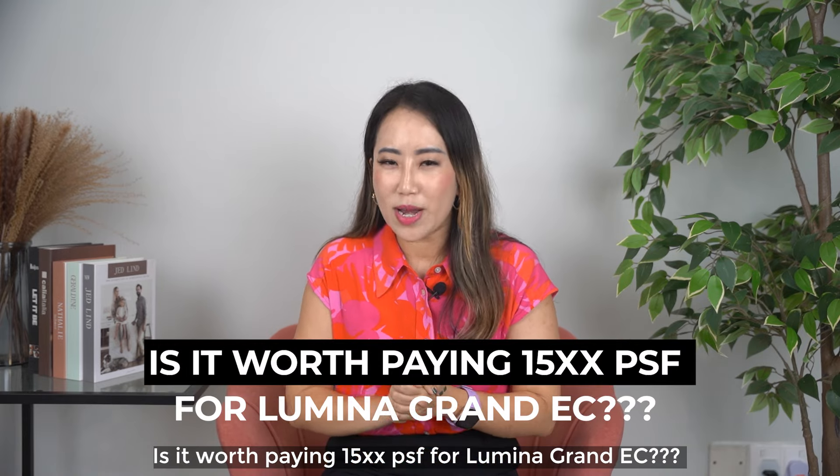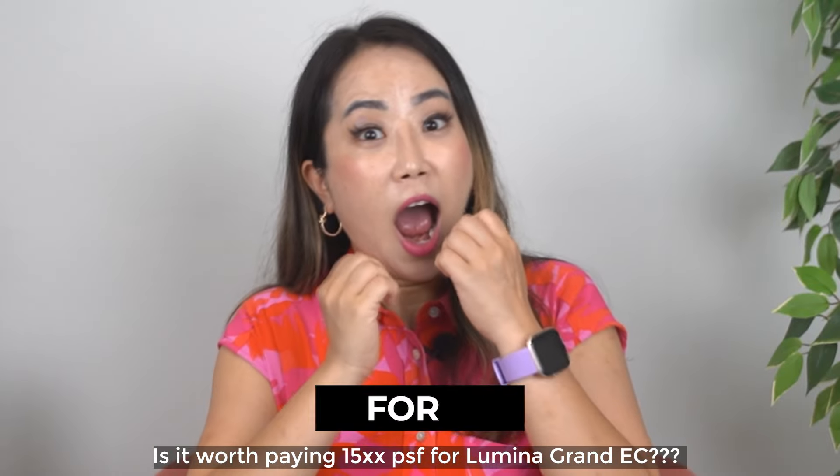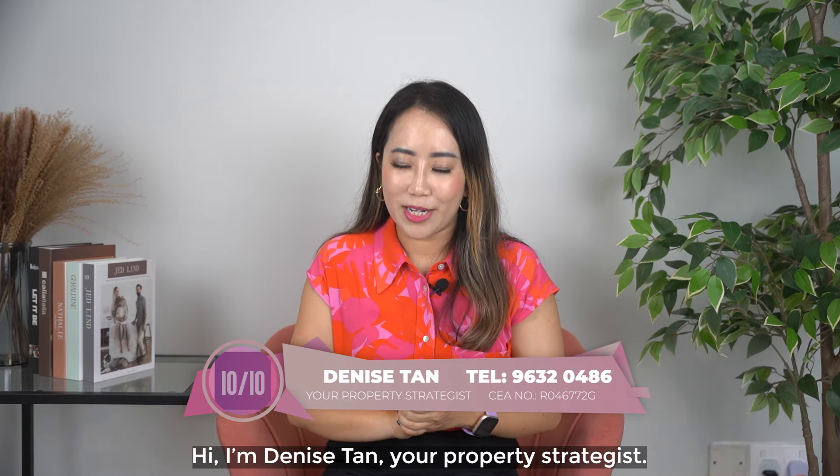Is it worth paying 1,500 PSF for Luminar Grand EC? Hi, I'm Denise Tan, your property strategist.